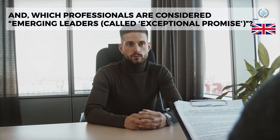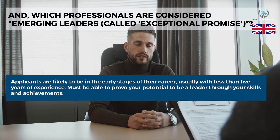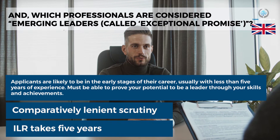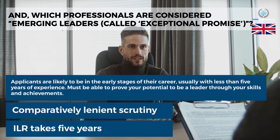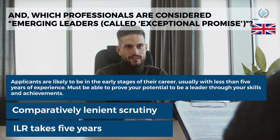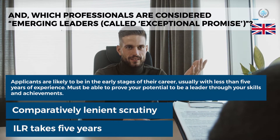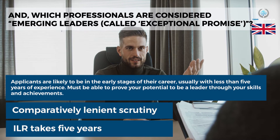Exceptional Promise is for professionals considered emerging leaders. Applicants are likely to be in the early stages of their career, usually with less than five years of experience, and must be able to prove their potential to be a leader through their skills and achievements. Comparatively lenient scrutiny applies, and ILR takes five years.